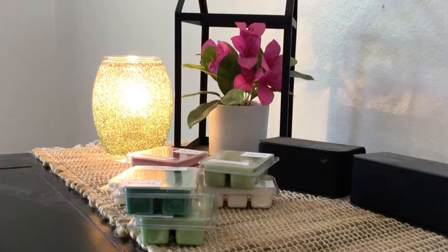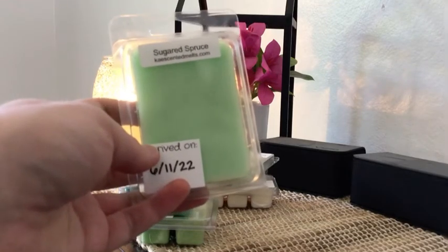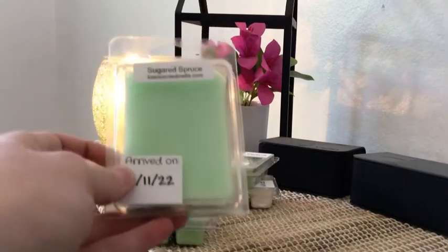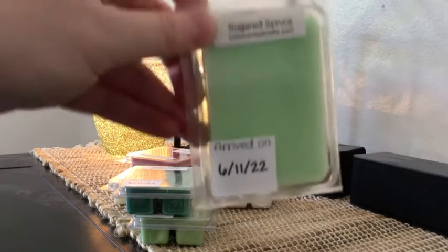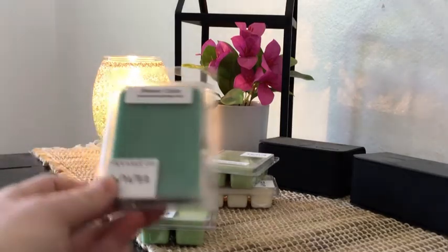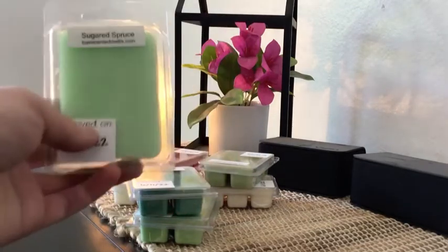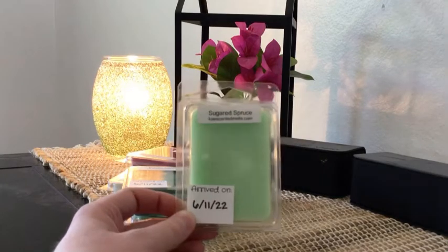Next is Sugared Spruce — a blend of blue spruce, earthen moss, warm cedar, and balsam wood, rounded out with a base of vanilla, sugar, and caramel. This is really, really good. I kind of think it would be great blended with the Balsam Cedar and maybe something bright and citrusy like her orange almond scone oil. The Balsam Cedar has those heavy tree smells, but Sugared Spruce brings in that vanilla bakery scent which I really enjoy. This is actually one of my favorites out of all the clams — kind of unexpected.